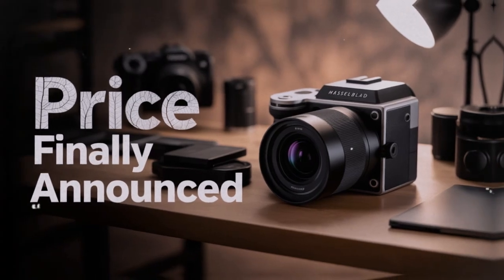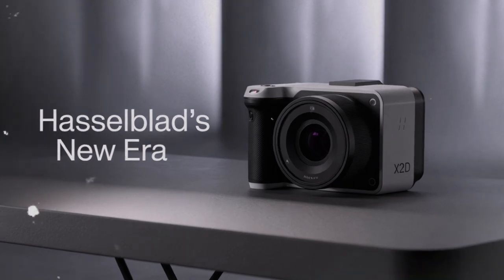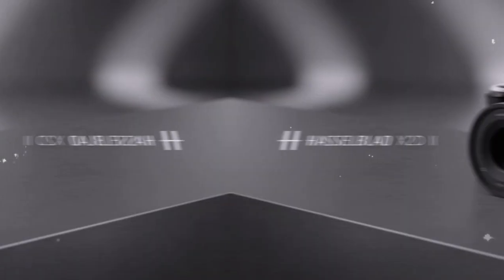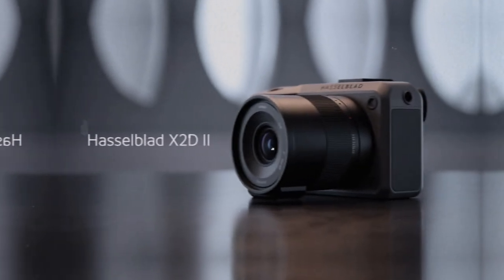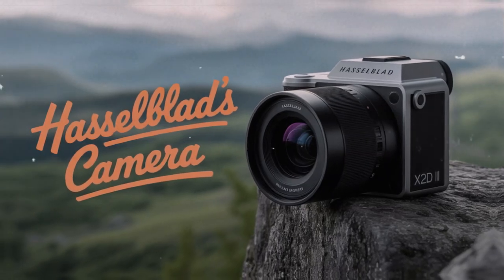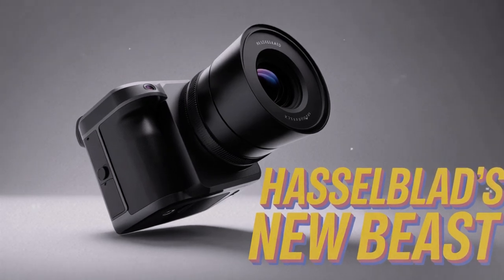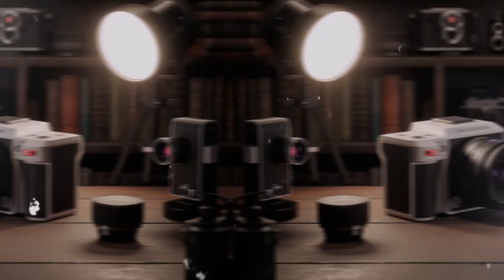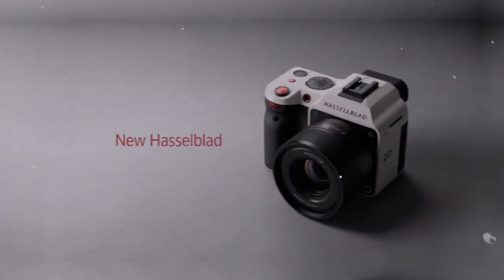But autofocus is not the only improvement. Stabilization is another key area. The X2D2 is expected to ship with 5-axis in-body image stabilization, rated up to 8 stops of compensation. 8 stops is massive — it means you can shoot handheld in conditions that would have been impossible before. In the past, medium format cameras were often tied to tripods. With this level of stabilization, handheld shooting becomes not only possible, but practical — for travel photographers, documentary shooters, or anyone working outside the studio. That is liberating. It turns the X2D2 into a flexible tool, not just a controlled environment camera.